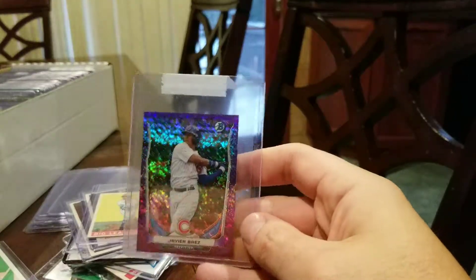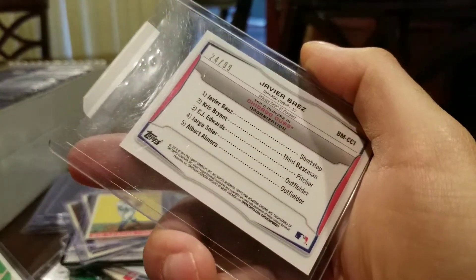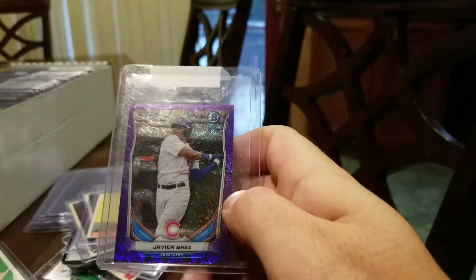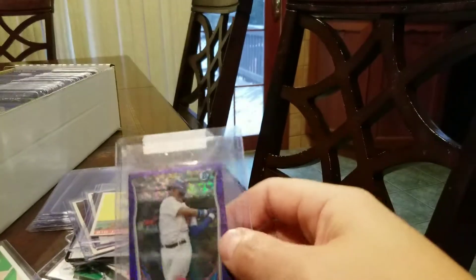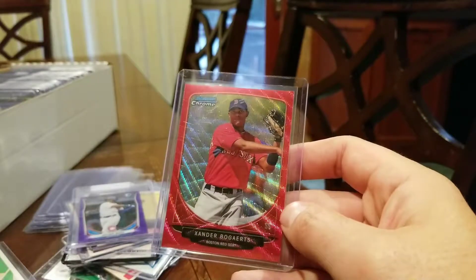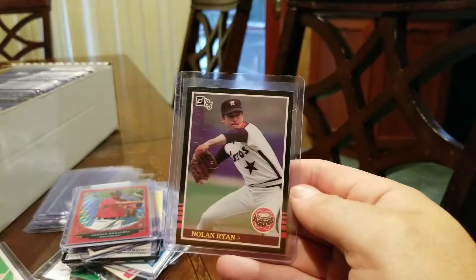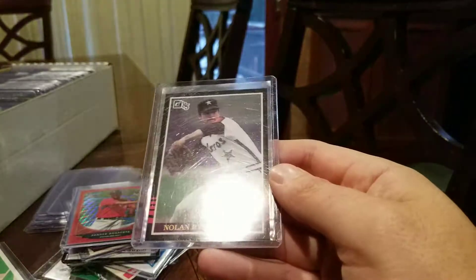This is a Javi Baez mini — not his rookie card, which I'm realizing now. It's a 2014 at least, numbered to 99. I'm hoping for a PSA 10, though I might have second thoughts about submitting this. Javi Baez had a great year. Xander Bogaerts — this is a 2013 Red Wave, numbered to 25, hoping for a PSA 10 — that'd be nice. I got an 85 Donruss Nolan Ryan, hoping for at least a PSA 9 here, outside chance of getting a 10.